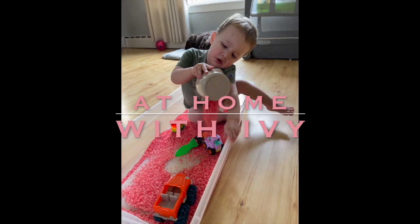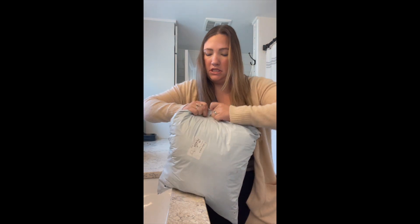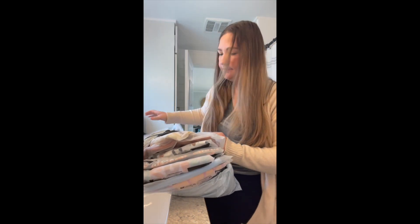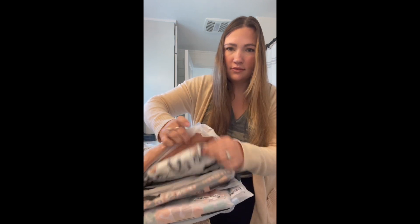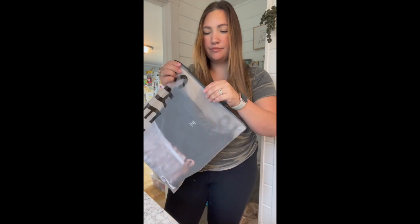Let's do a SHEIN haul! I ordered like 14 or 15 t-shirts because it's all I wear, and I'm gonna do a little haul of all the shirts we got. First things first, I got a lot because all I wear is t-shirts and I feel like I'm constantly getting covered in cream cheese and boogers. Before we get into this, I am a size 12-14, large to extra large depending on what it is, and I'm like 5'2.